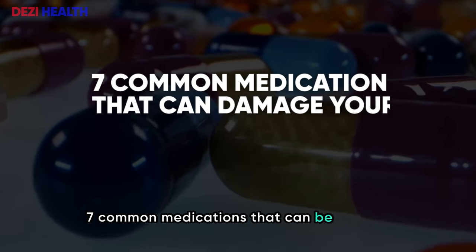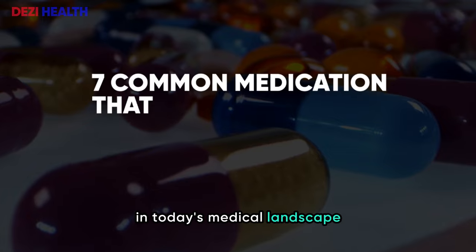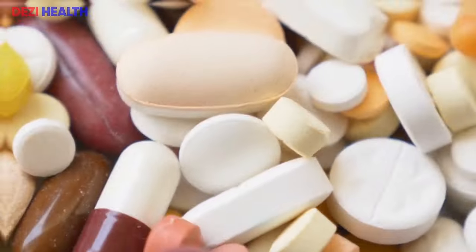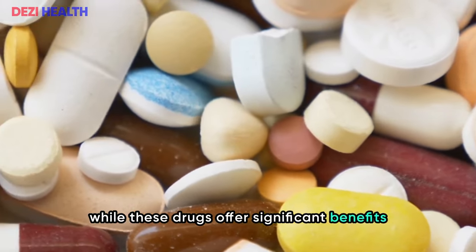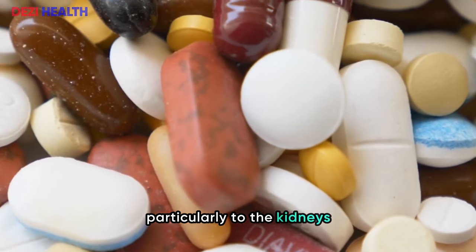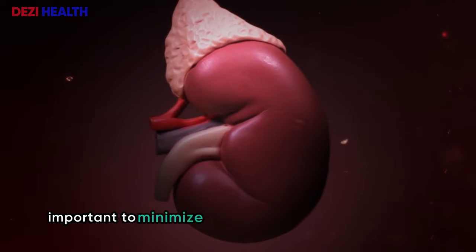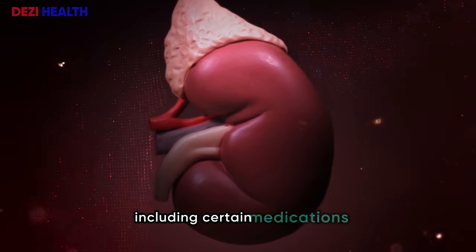Seven common medications that can be harmful for your kidneys. In today's medical landscape, medications play a crucial role in managing various health conditions. However, it is essential to recognize that while these drugs offer significant benefits, they also carry potential risks, particularly to the kidneys. As we age, our renal function naturally declines, making it increasingly important to minimize exposure to harmful substances, including certain medications.